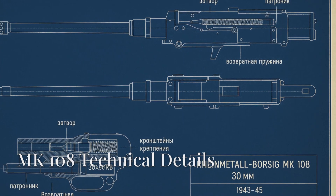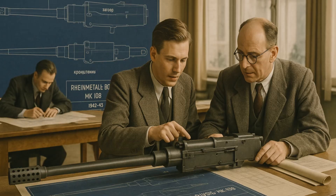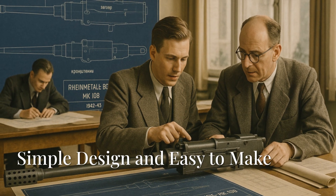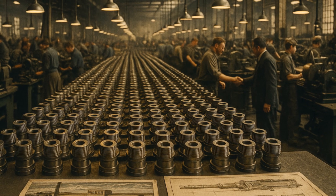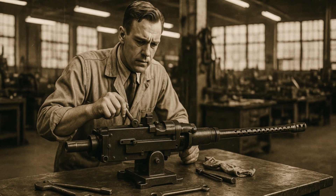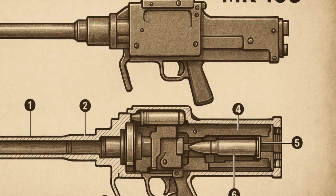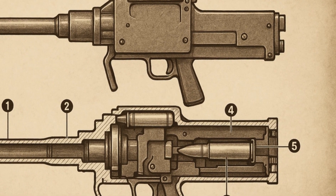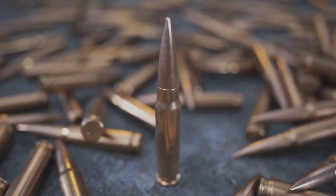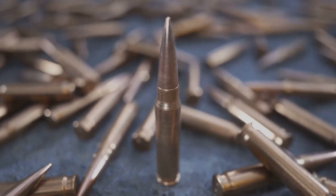If you just look at the specs for the MK-108, they might seem pretty plain. At first glance, nothing special — 30mm caliber, weighing a bit less than 60kg. But behind these numbers is a whole way of thinking about engineering. The main thing about the MK-108 is how simple it is and how easy it was to build — the designers got rid of complex parts to make the gun as cheap and fast to produce as possible. Many parts were stamped, not carved out. Caliber: 30mm. Cartridge: 30x90RB. Weight: only 58kg, meaning it could even be put on light fighter planes. Firing speed: 600 to 650 shots per minute. The starting speed of the shell: about 540 meters per second.